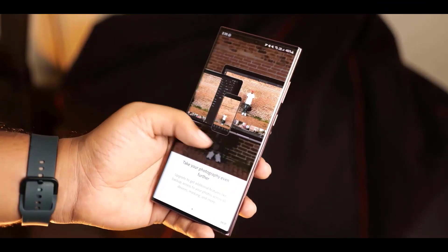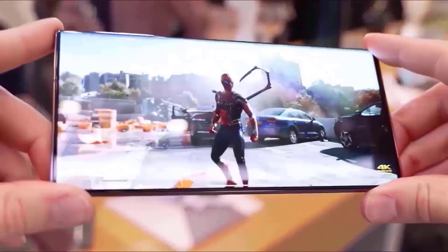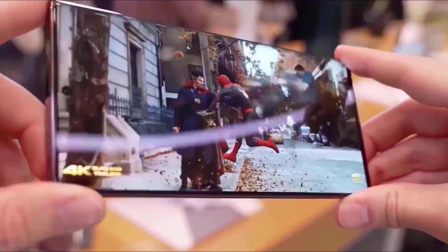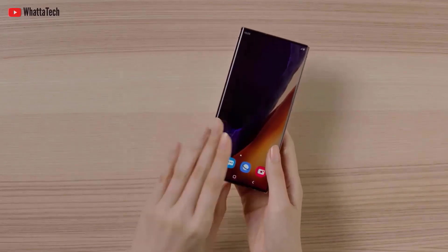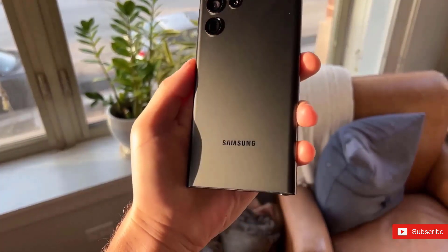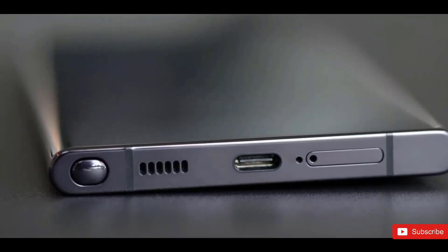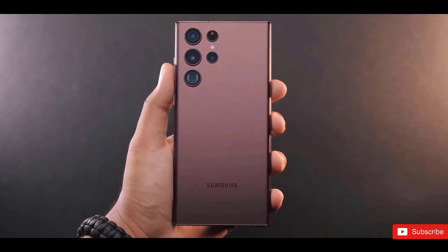The Galaxy S23 Ultra comes with a less curved display and a more boxy design, and will be slightly thicker by about 0.1 millimeters. Its measurements will be 163.4 x 78.1 x 8.8 millimeters, compared to 163.3 x 77.9 x 8.9 millimeters for the Galaxy S22 Ultra.